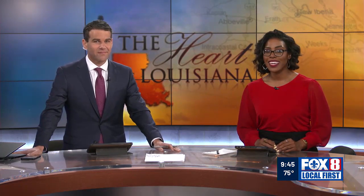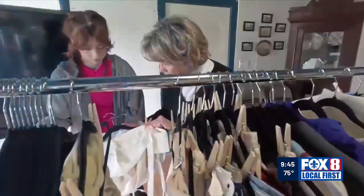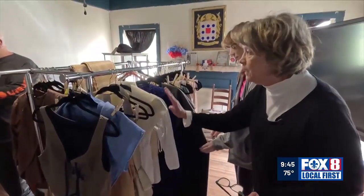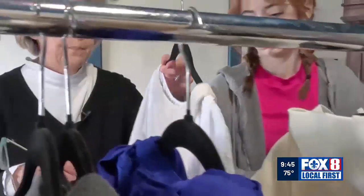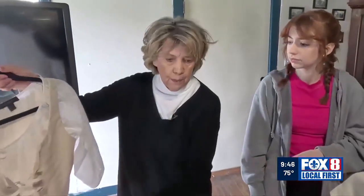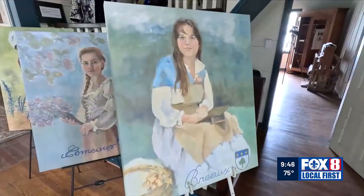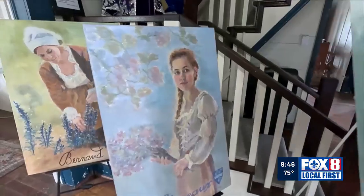A local artist has come up with a unique way to help people connect with their Cajun ancestors. Dave McNamara shows how a family portrait is bringing history to life in the heart of Louisiana. These are the colors that they mainly dressed in — Cece Neustrom is an artist on a mission, mimicking the look that the early Acadians would have. She began a project ten years ago to paint family portraits of Louisiana's original Acadian settlers, using their descendants as models.